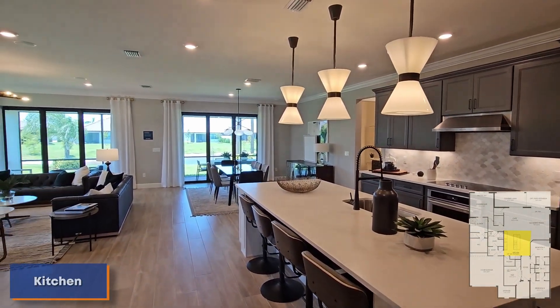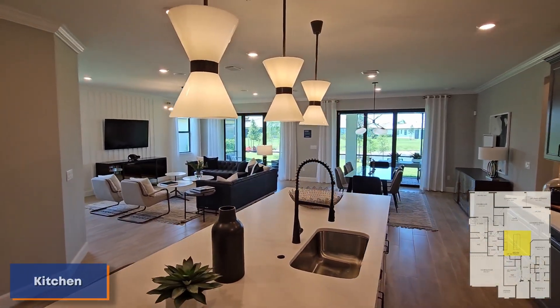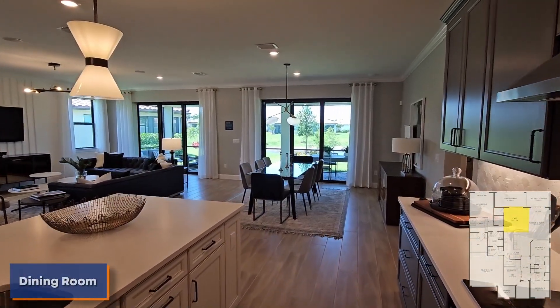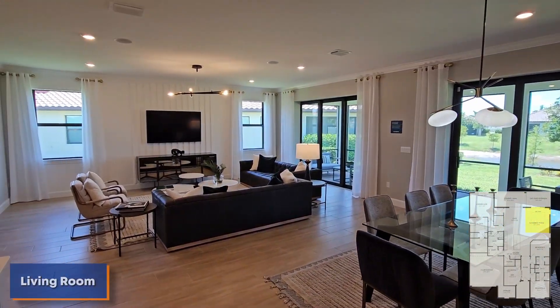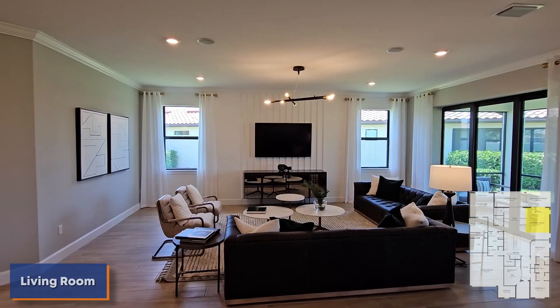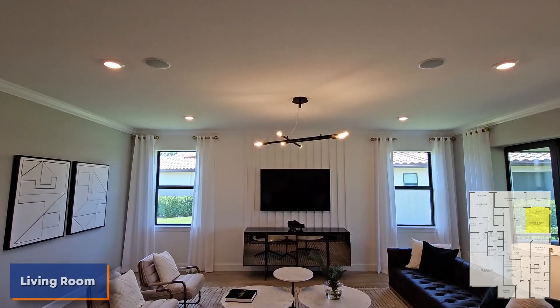Let's get a nice panoramic. This is a huge open concept home with lots of room for entertaining. There's your dining room right over there. And then here's the living room, and it flows really nicely — all these rooms flow really nicely into one another. Look at that nice accent wall on the TV there.